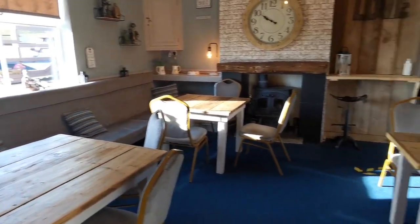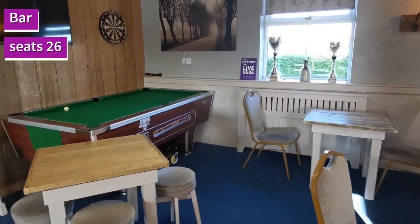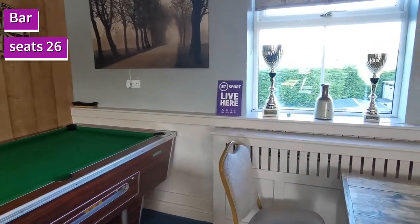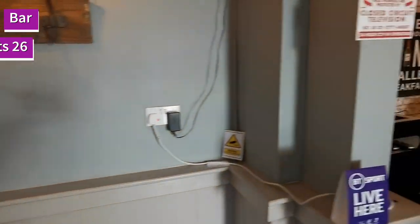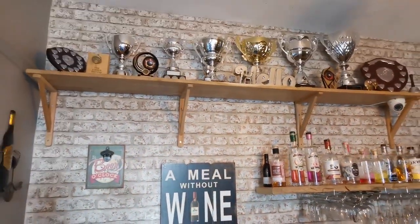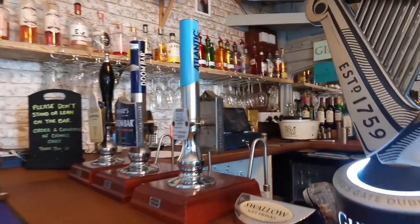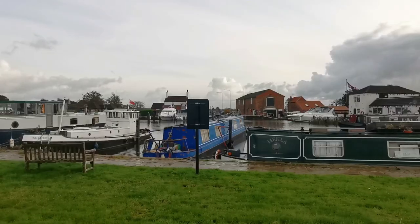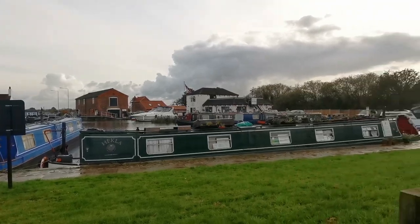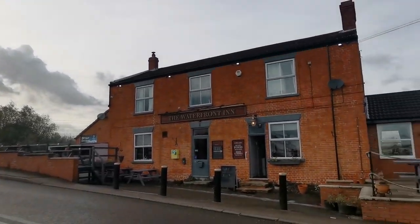It's even got a pool table and a pool league, and not forgetting darts too, which they often play on certain nights of the week. And they must be good because they've even won trophies for it. After seeing what's on offer at the bar and looking out the window at that gorgeous view, it's time for me to try some of the real ales.